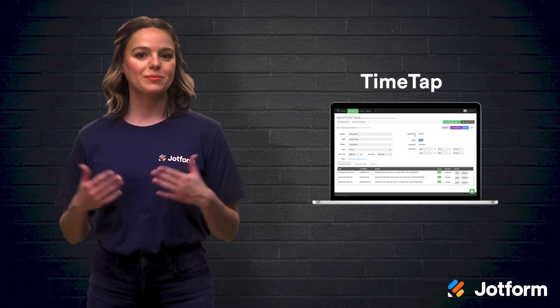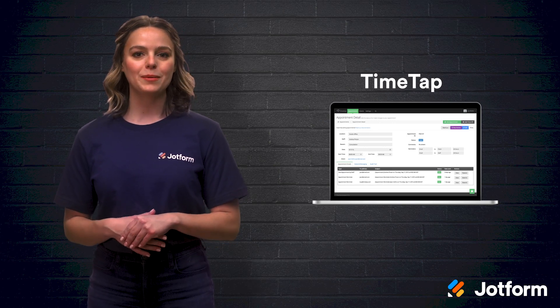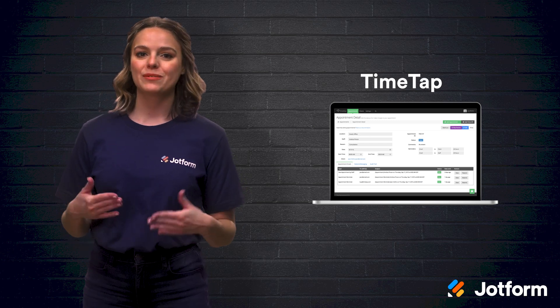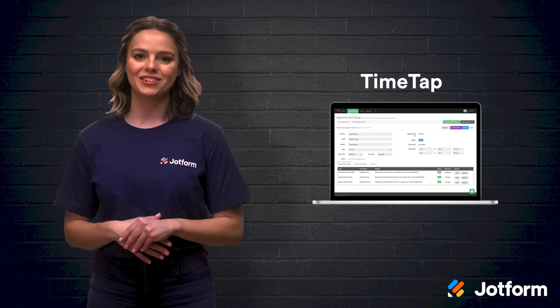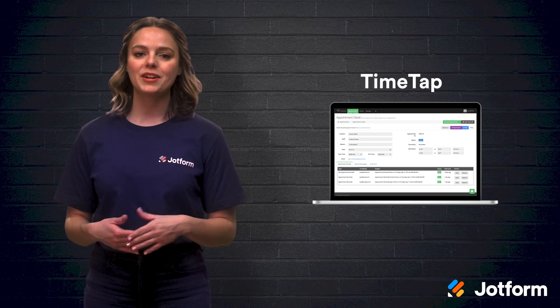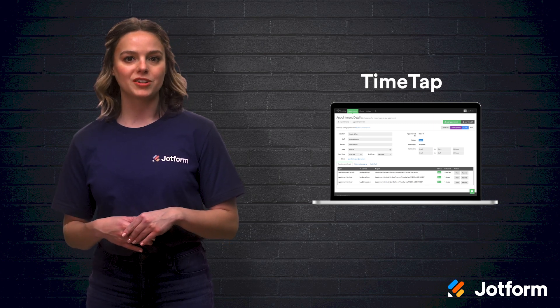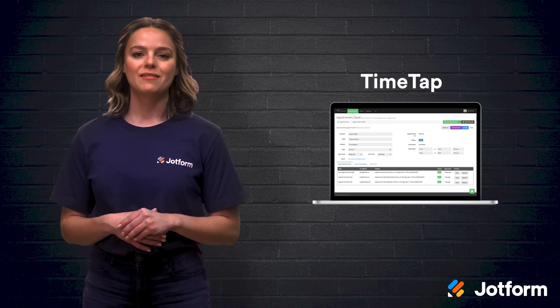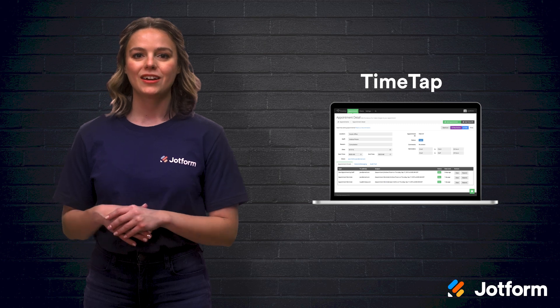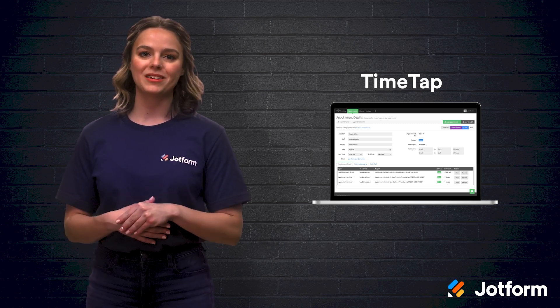When it comes to the most secure, enterprise-ready scheduling software on the market, TimeTap is your choice. Its mobile-friendly design is easy and effective to use. The software boasts numerous capabilities like unlimited appointments, customizable booking forms, client management options, recurring appointments, multi-time zone support, automated appointment waitlists, and the ability to accept secure payments.